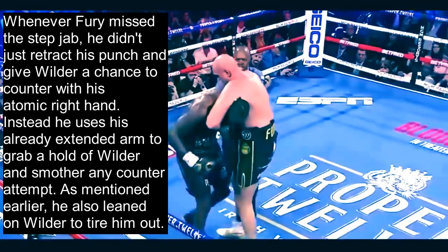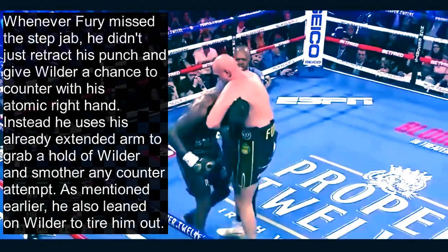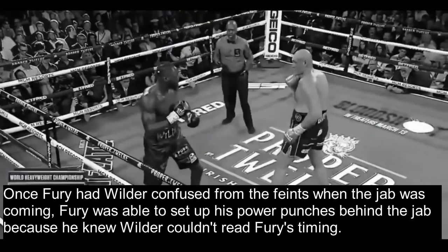This is a legal tactic — a little dirty. Fury did get deducted a point later in the fight, but it's legal as long as you're not excessive, and Fury didn't care because he was winning. Once Fury had Wilder confused about when the jab was coming, he was able to set up power punches behind the jab because he knew Wilder couldn't get a read on his timing.